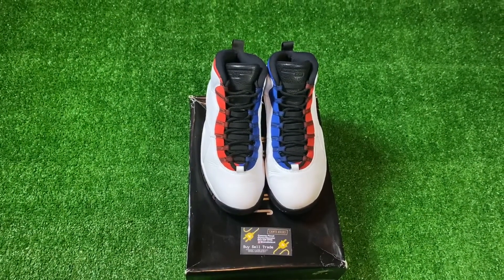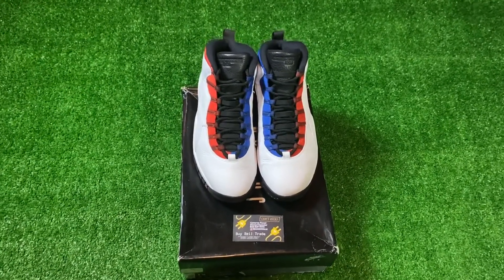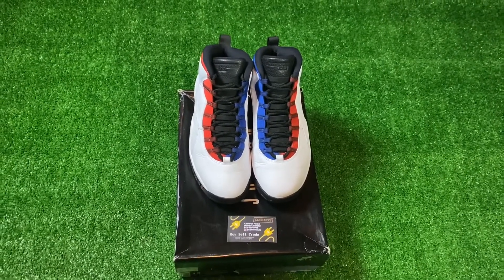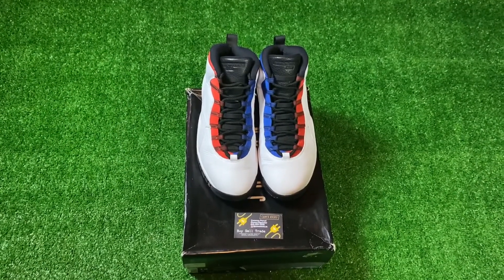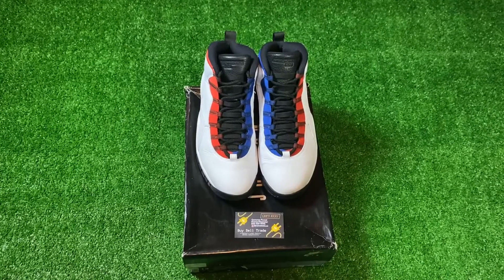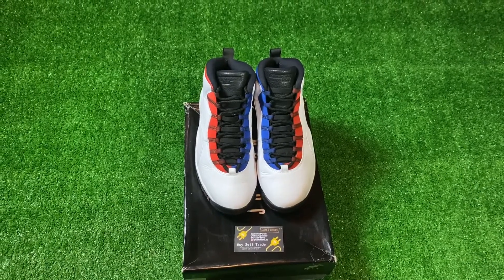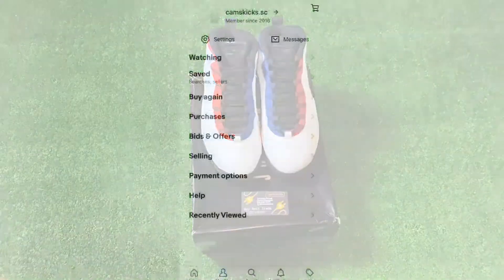I just got done listing my first couple pairs — this is the third pair I'll be listing. The first thing I do before I list it is make sure to inspect the shoe for any flaws, and I'll be including those flaws in the description. You want to make sure to be as detailed as possible to avoid any problems with the buyer. I just inspected these — the only main flaw I saw was some creasing, and then the box is damaged, so I'll make sure to include both of those things in the description.